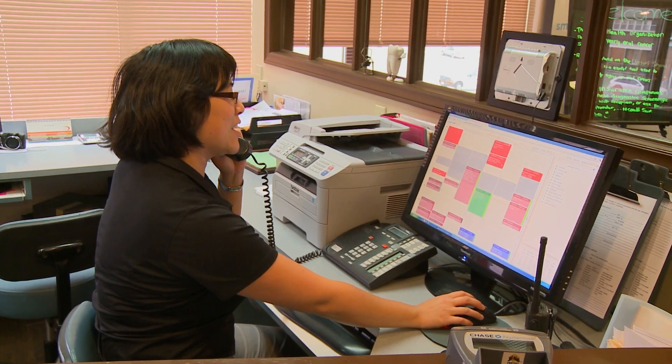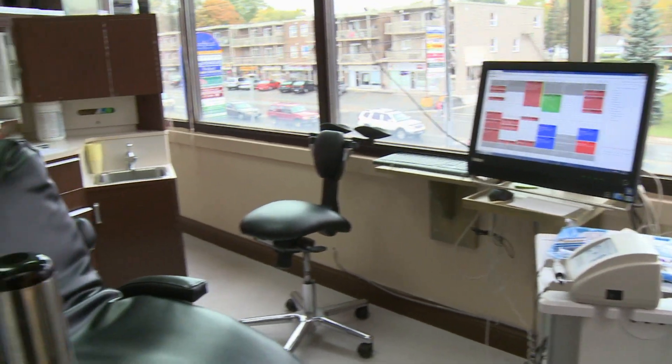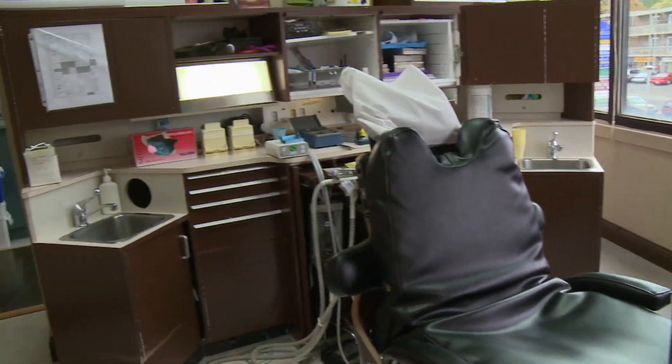Bradford Family Dentistry provides a number of services to our patients, including general dentistry. We provide root canals in office. We also provide crowns in office.